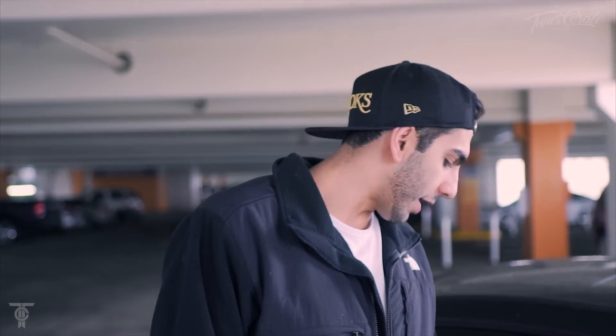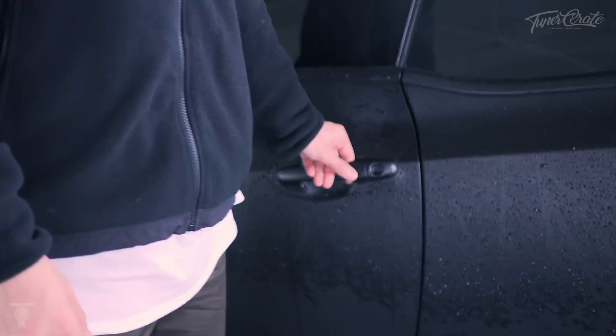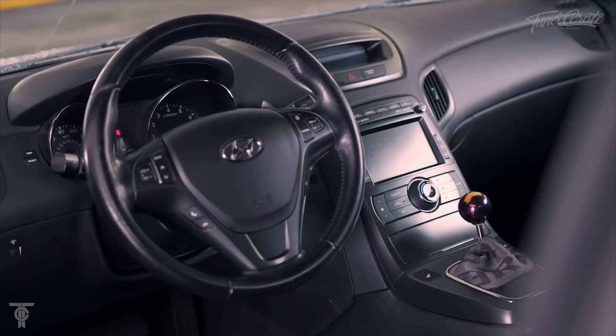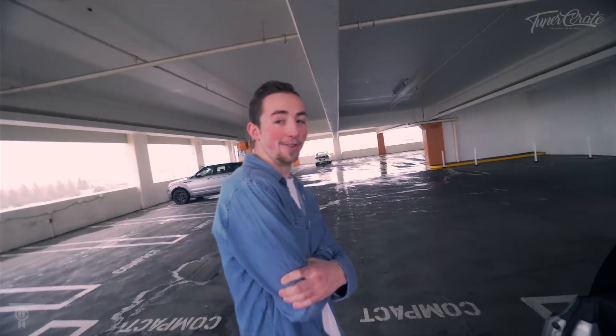The fifth thing that I love about my Genesis — not particular to all Genesis Coupes — is the keyless entry. I like how I don't have to actually bring out my car keys. I can just hit this button to lock it or unlock the car. I don't have to fumble for my keys — I can just keep them in my pocket and get in.